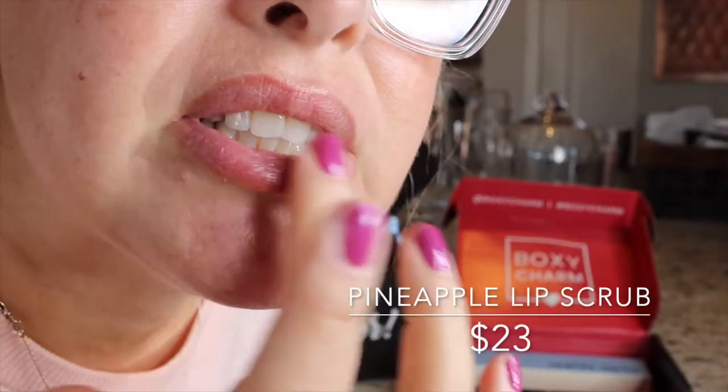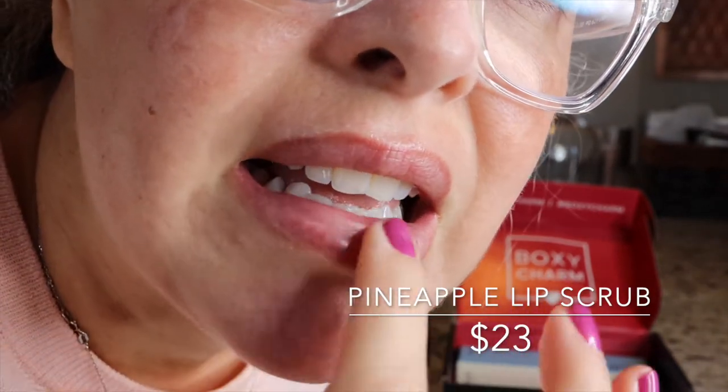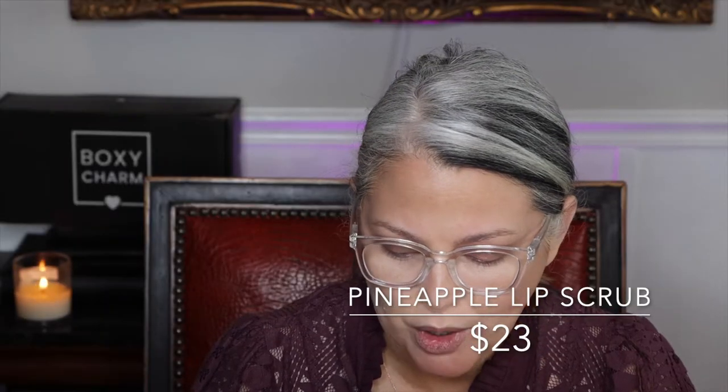I can feel the difference on my lips — they are definitely softer. It's the Bali Balm pineapple scrub and it has a juicy pineapple fragrance. It is so good I literally ate it and licked it off my lips yesterday. It has sugarcane crystals, coconut oil, cinnamon, orange, and vanilla. It is so yummy — it's like a dessert.